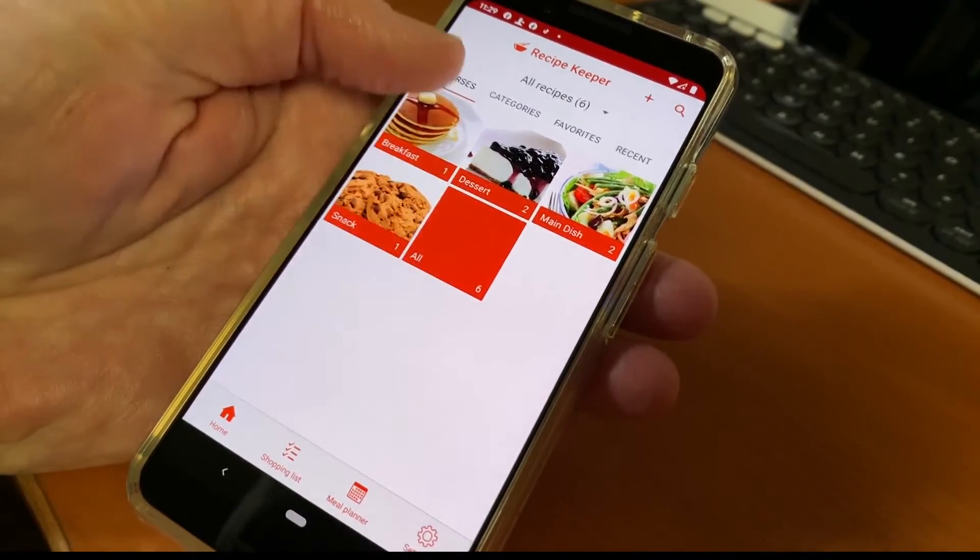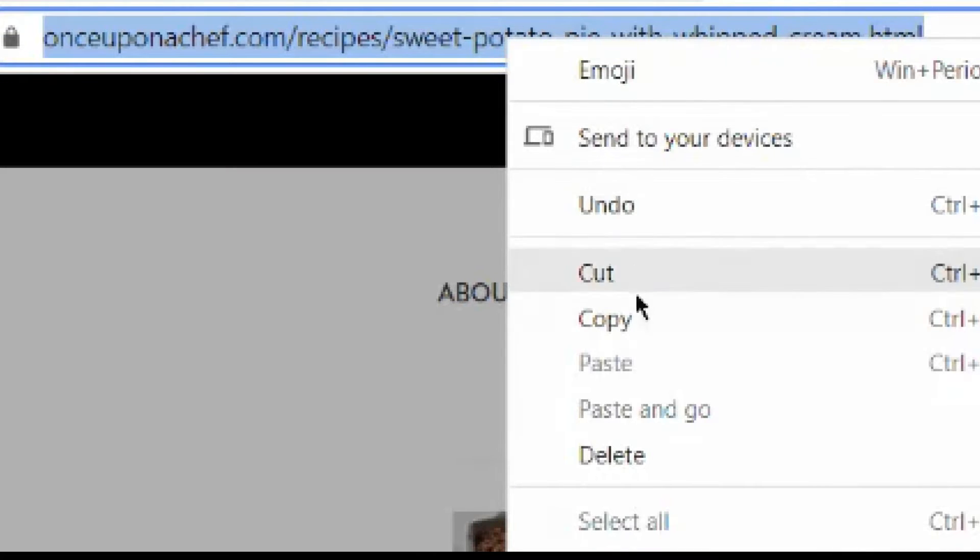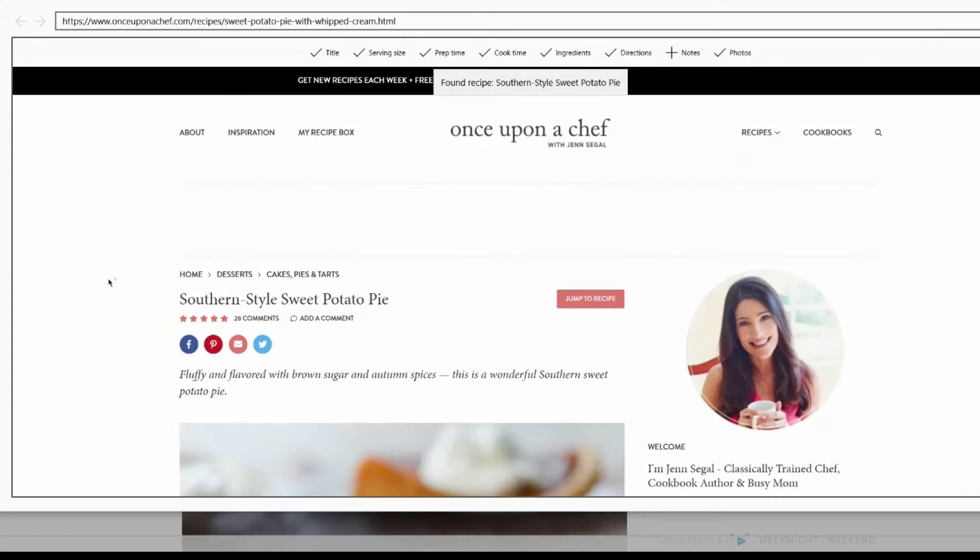And you can do the same thing on a computer. If you run across a recipe online, copy and paste the recipe URL into the Recipe Keeper web app and save it.